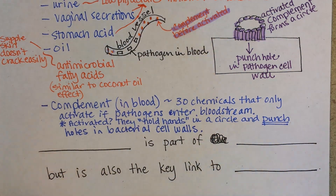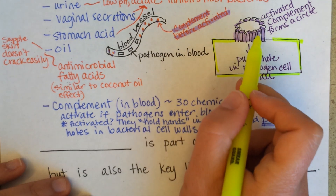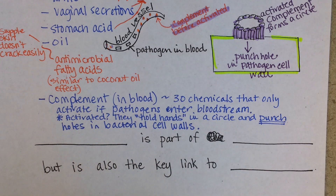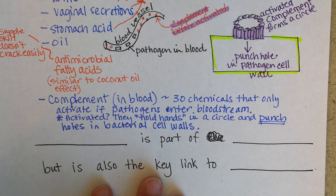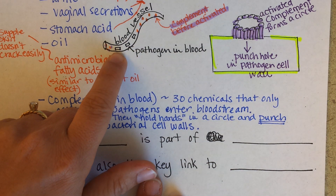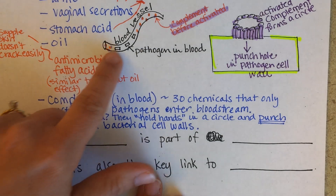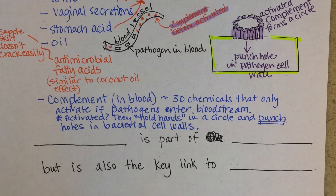This is the bacterial cell — the pathogen — and the complement forms a circle and punches up and down on the bacterial cell wall. What's amazing is that these little chemicals are floating in the plasma all the time, but they're only activated if a pathogen gets into the bloodstream. If they activated inappropriately, they could damage a lot of your healthy cells. So they only activate when a bacterial, worm, or protist infection enters the bloodstream.